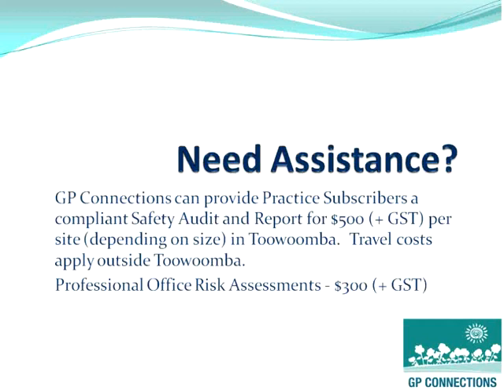As is always the case, GP Connections is able to help with the production of a compliance safety audit and undertake professional office risk assessments. If at any stage you need some assistance, please feel free to call GP Connections. Thank you and have a safe day.